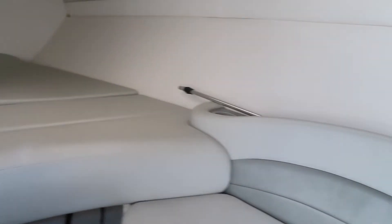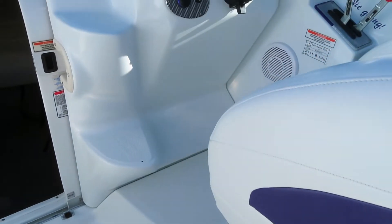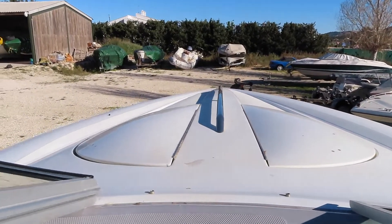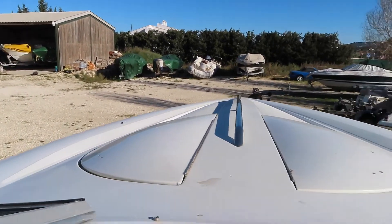We can see it. We've got a double berth in the front there. Steps beside the helm up to the split screen which opens up, giving access out onto the bow where you can go and chill out in the sun.